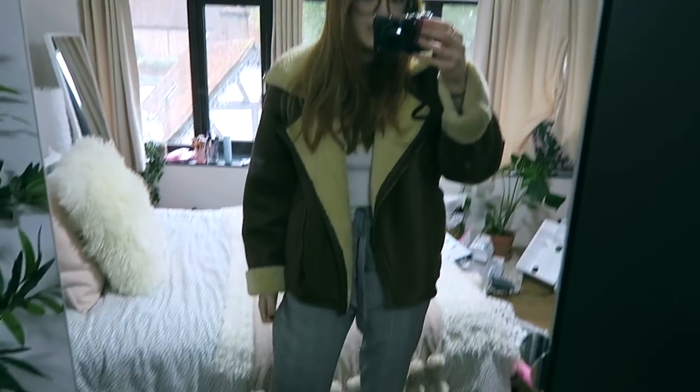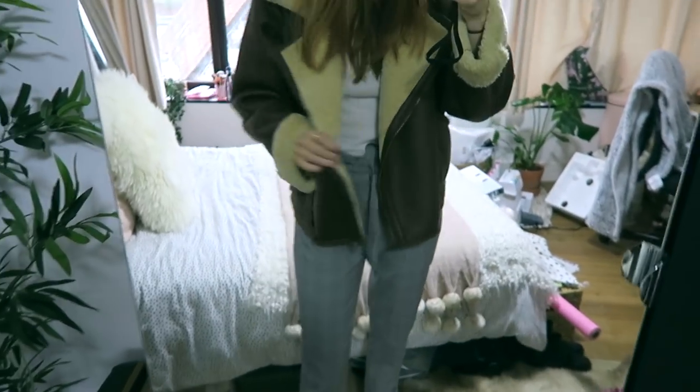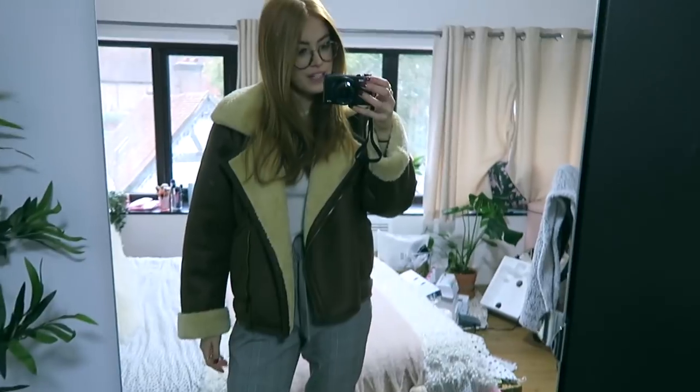I will try and link all the jewelry below if you're interested. I've had a last-minute change of jacket — I'm now wearing this one from Pull & Bear which is in my recent haul. I just love it so much, I think it goes really nicely with this outfit actually.